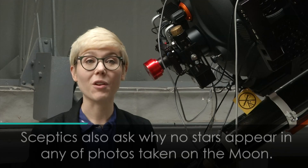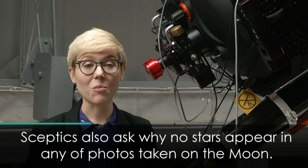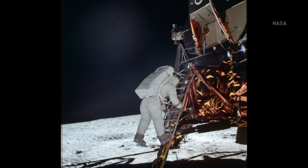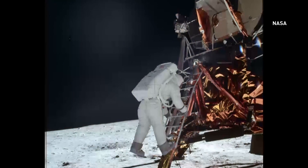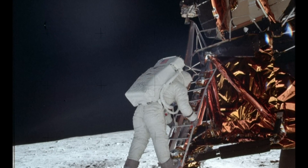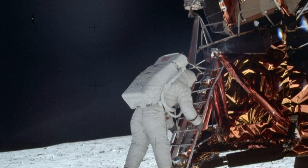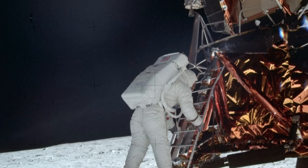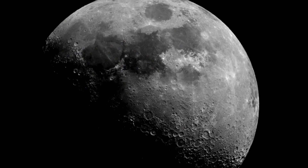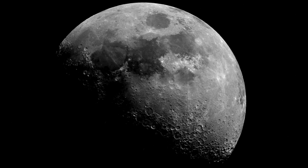The moon's surface is actually very bright, so the dust on the moon is reflecting sunlight. And so when you use a camera, you have to use a shutter speed — which is kind of the length of time that the lens of the camera is open, so how long it's capturing light. You have to use a very short shutter speed when you're on the surface of the moon, and so the shutter speed is so short that it won't capture the faint light from the stars in the background.